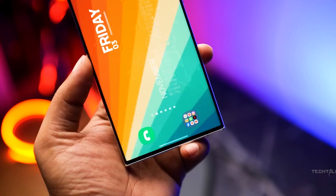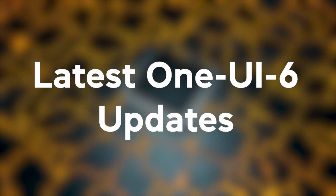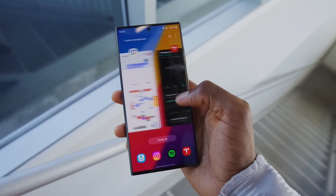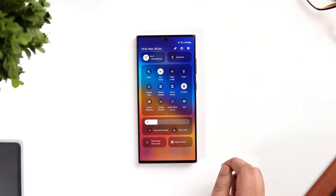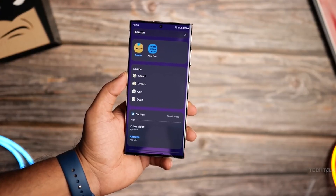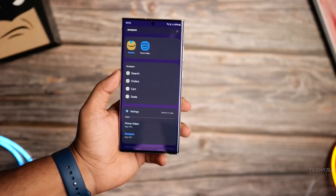Today, we've got something incredibly exciting to talk about: the latest One UI 6 update for the Samsung Galaxy S24 Ultra, which we have already seen in the S23 Ultra. This update brings a host of new features, optimizations, and improvements that take your smartphone experience to the next level. So let's explore everything this update has to offer.